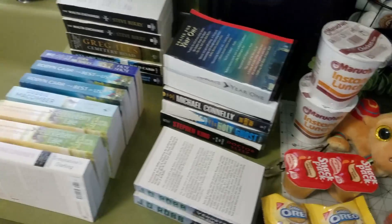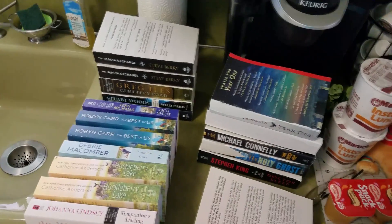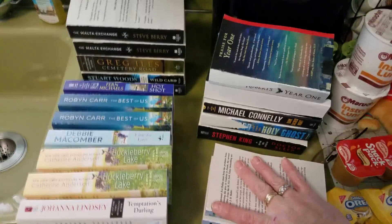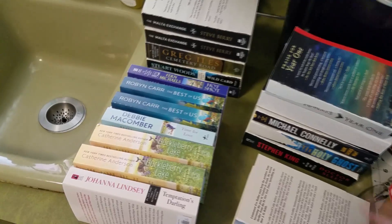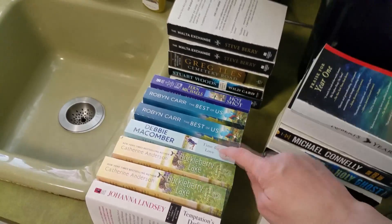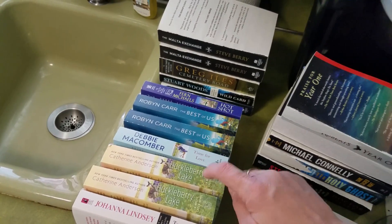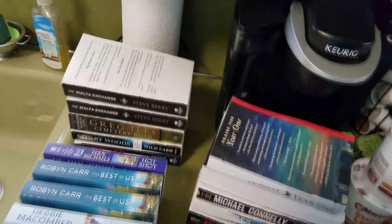I got a whole bunch of books at a drug store that was just throwing them out. Of course they tear off the front cover so you can't resell them. I will donate most of these, specifically to a few people that I know who like to read — especially these few authors. I know a friend who likes those, and there's even a Stephen King one in there.